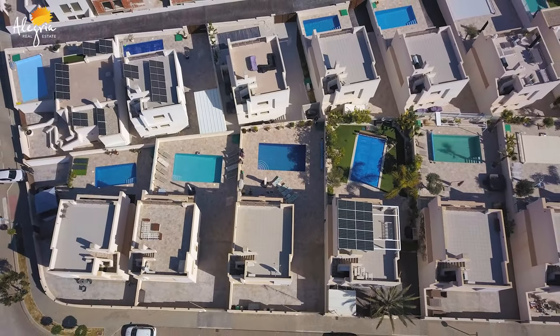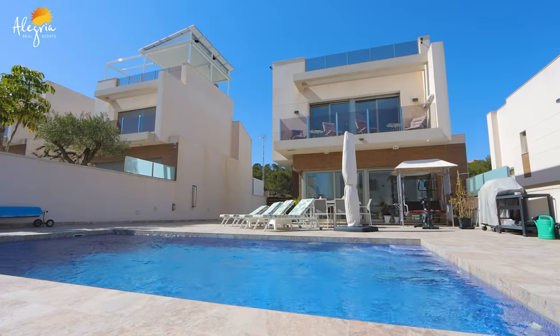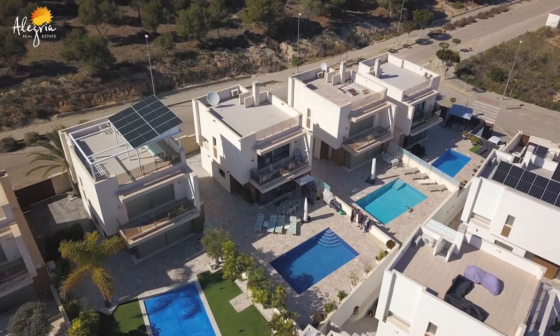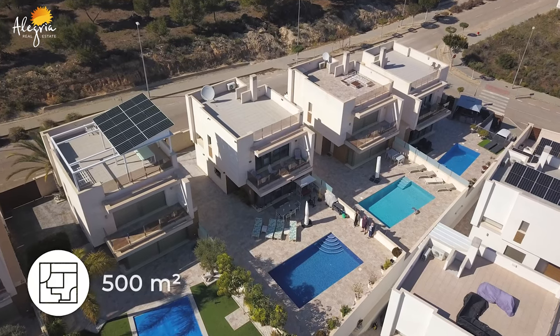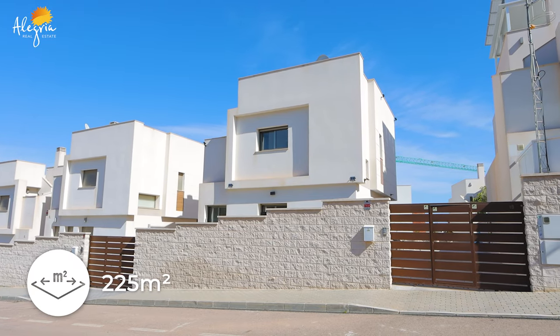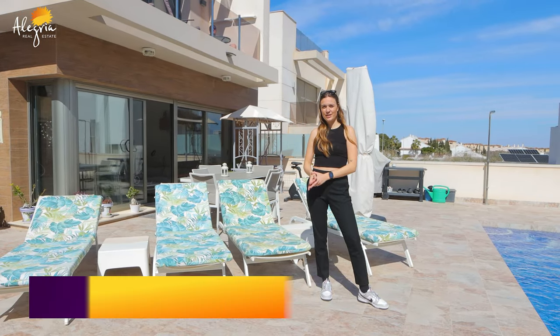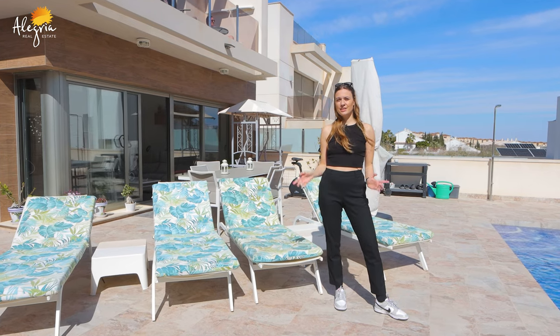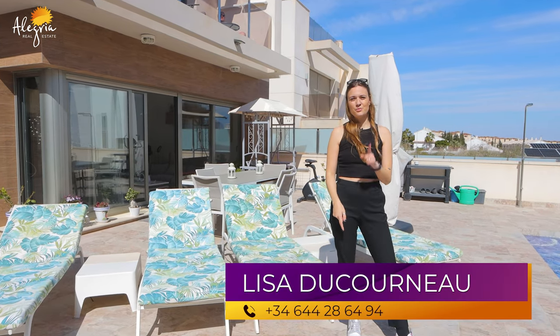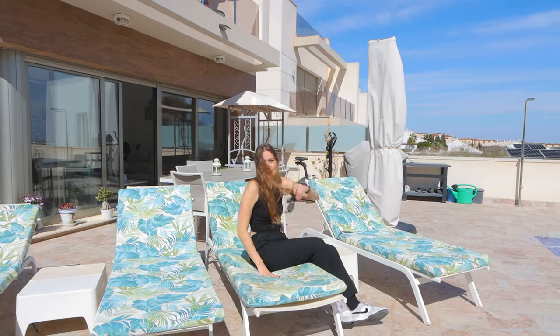Just a quick reminder: the house we just viewed together is a three-bedroom, three-bathroom home with a beautiful pool, terrace, and solarium. The plot is 500 square meters and the interior is 225 square meters, for the price of 449,000 euros. If you liked this video, please give it a like, leave any questions in the comments below, and subscribe to our channel. See you in the next video!